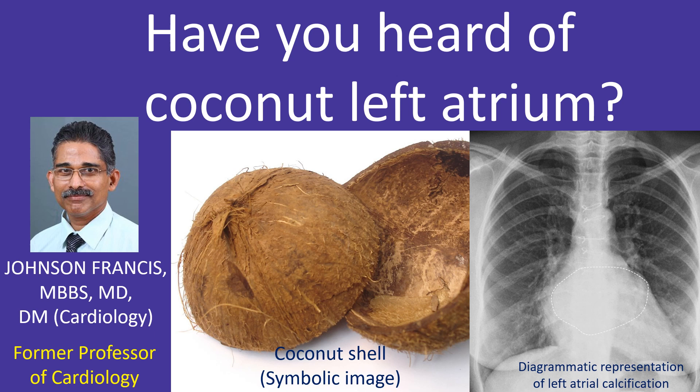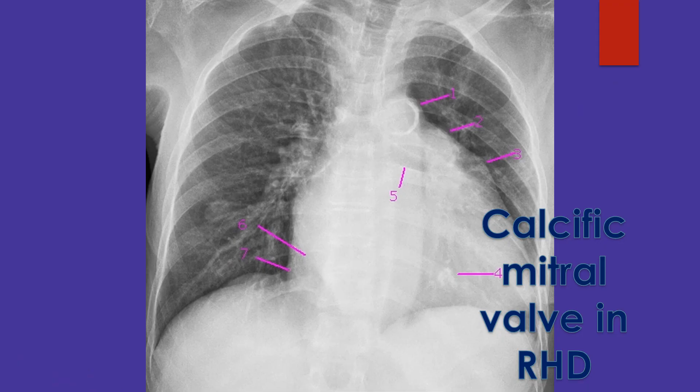Cocknut atrium is the term coined for complete calcification of the left atrium in chronic rheumatic heart disease. The stimulus for calcification could be the chronic inflammatory process of rheumatic fever as well as the strain due to atrial overload.